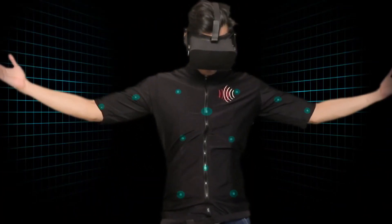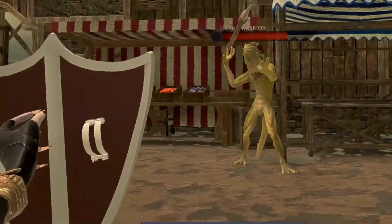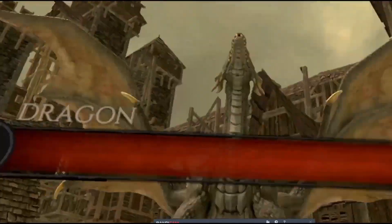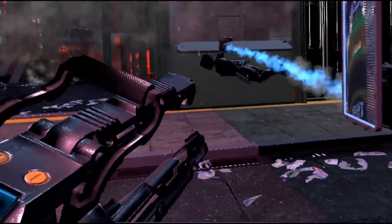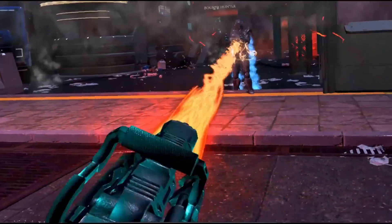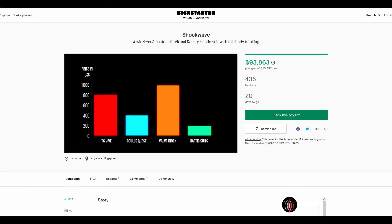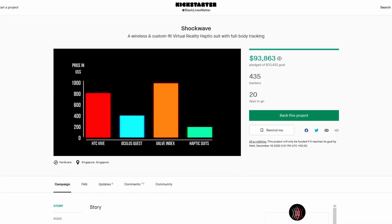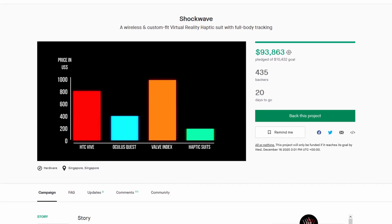The Kickstarter deal includes a version of the haptic suit plus three games developed by the company themselves that have full support for all the features the suit offers. And while if real it seems like a pretty good deal, the games themselves look pretty much like the same game with three different skins slapped onto them, so I wouldn't really be jumping to get the vest just to experience them. The good news though is that the Kickstarter goal has already been reached, so we can wait the six months it will take according to the company to get their product to market and review the hardware at that time.